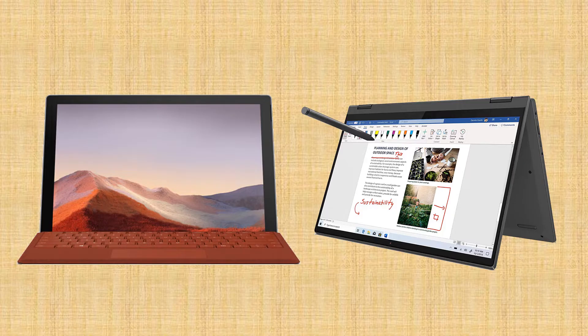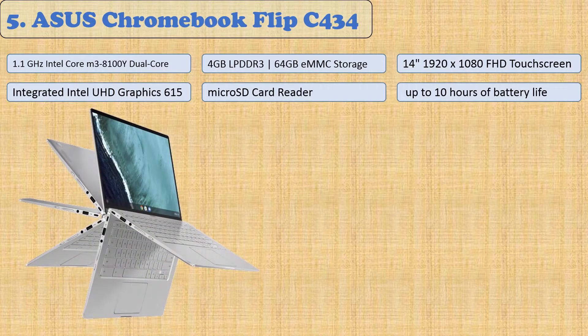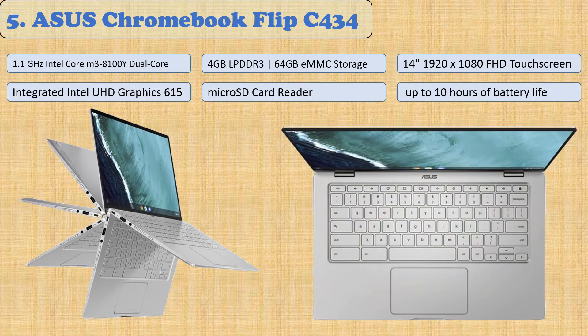You are watching Quick Review. In this episode we're talking about the top five best two-in-one laptops of 2021. Let's get started with the list. At number five: the ASUS Chromebook Flip C434.